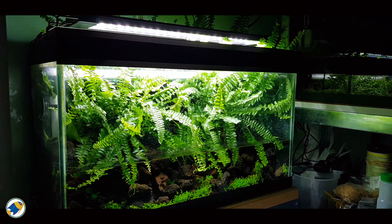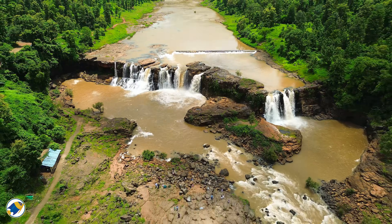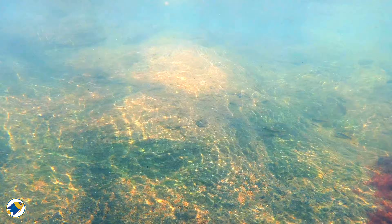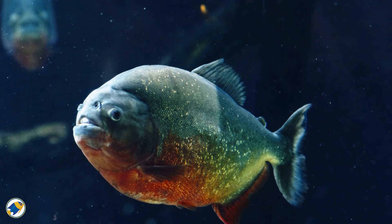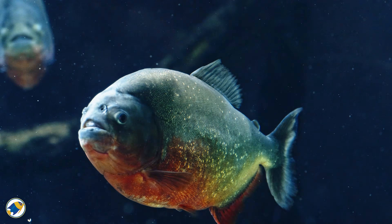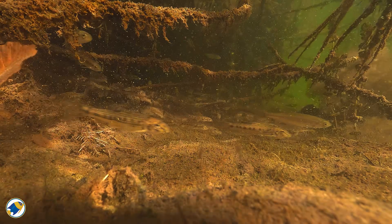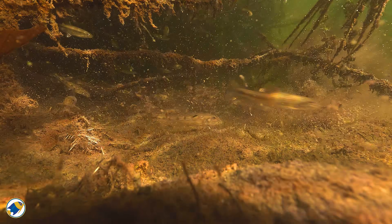Here's something most fish keepers never think about — lightning. Blackwater habitats like the Amazon rainforest are some of the most storm-heavy environments on Earth, and those sudden bursts of light and rapid flash-dark cycles have a measurable effect on fish behavior. When lightning hits, fish don't panic — they pause. It's a freeze response, a natural instinct to reduce visibility to predators during light changes. In aquariums, controlled storm lightning can trigger this same short freeze, followed by a burst of natural exploration behavior, making fish more alert and engaged with their environment.